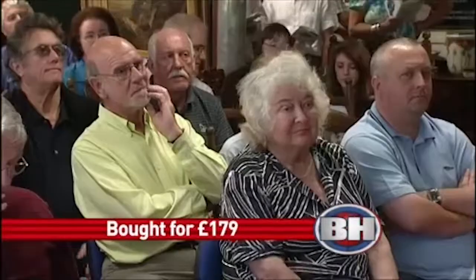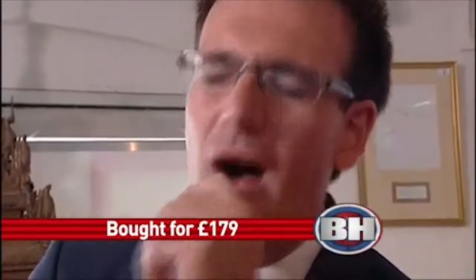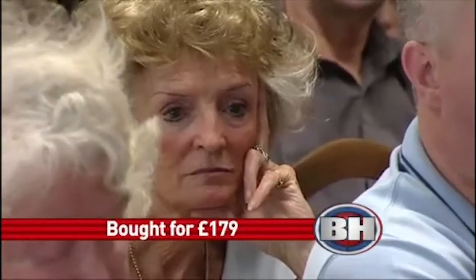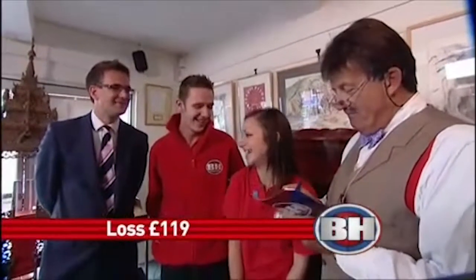At £80 anywhere? £80. Oh dear. Surely £80 somewhere. £60 — I'm bid on my right at £60, and I will take at £60. Are you all done at £60? I will sell. Make no mistake if you're all done at £60. She's going to sell it. Oh dear. I can't — £60? Well, I'll tell you, I am speechless.